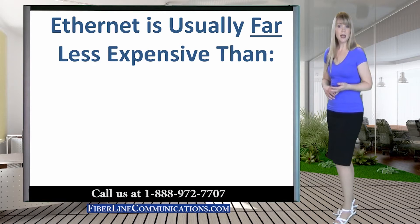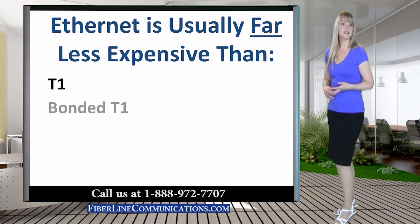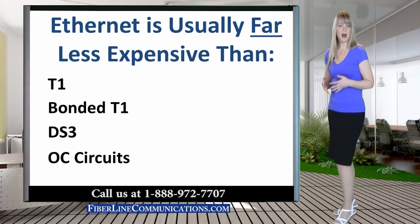A major advantage of Ethernet over other forms of bandwidth is that it is commonly far less expensive than its counterparts — T1, bonded T1, DS3, or OC circuits. For example, it is common in most metro locations to now be able to obtain 10 Mbps of Internet Ethernet over Copper for about $600 per month. For the equivalent 10.5 Mbps bonded T1, or 10 Mbps of fractional DS3, the price would be closer to about $2,000 per month.